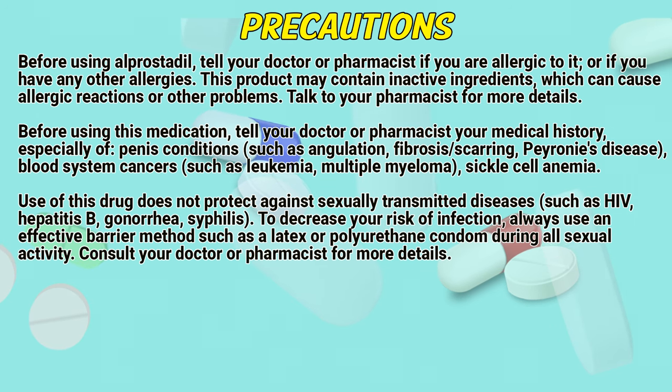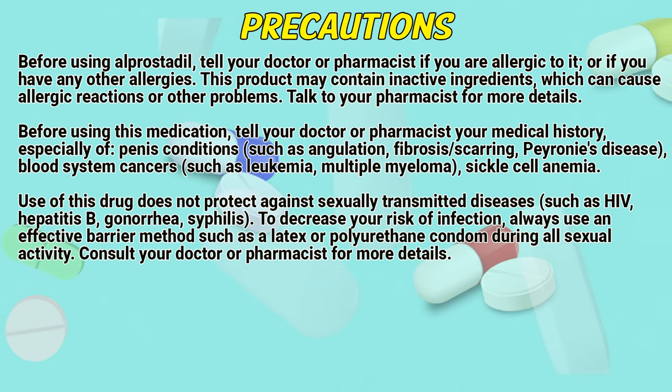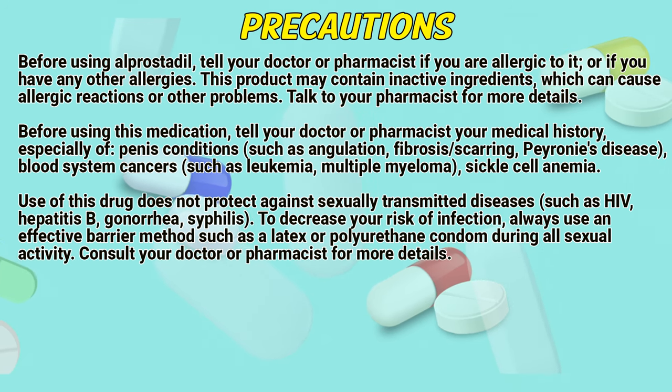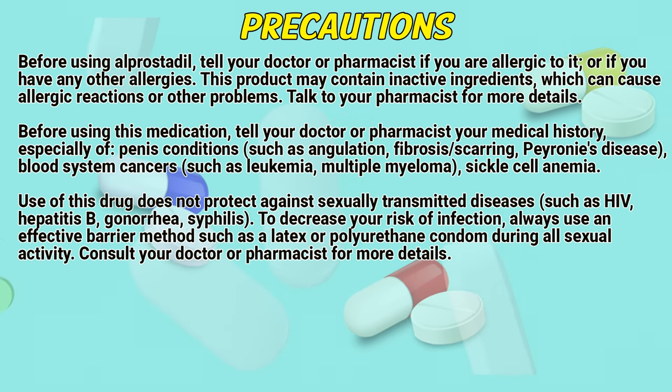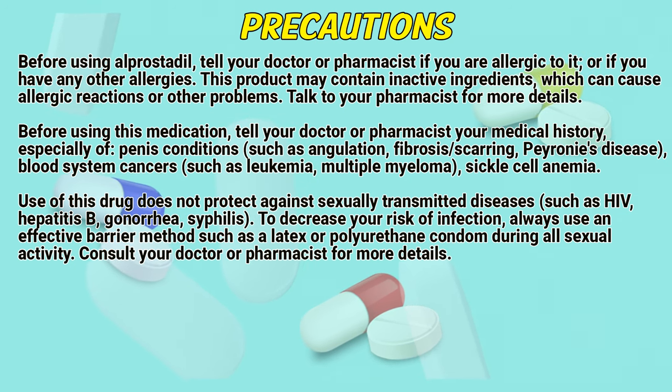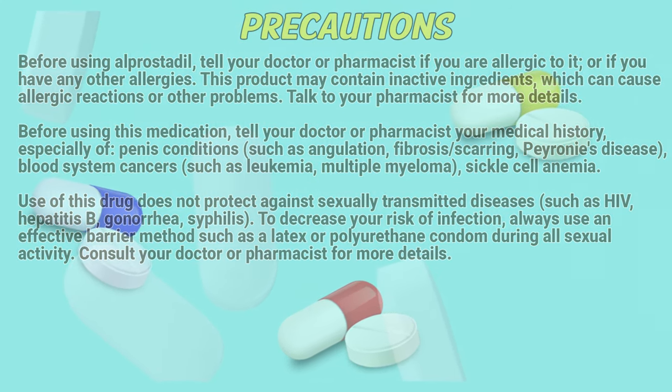Use of this drug does not protect against sexually transmitted diseases such as HIV, hepatitis B, gonorrhea, or syphilis. To decrease your risk of infection, always use an effective barrier method such as a latex or polyurethane condom during all sexual activity. Consult a doctor or pharmacist for more details.